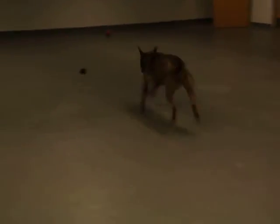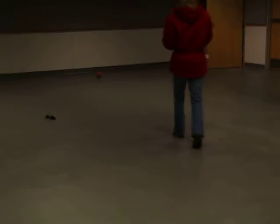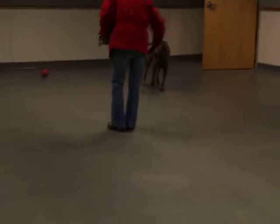Buy her lots of toys, maybe teach her fetch or frisbee, let her run around a big backyard or in a dog park. Just help her work out some of that energy.